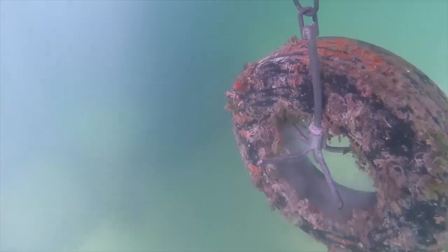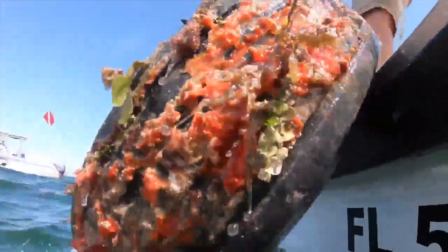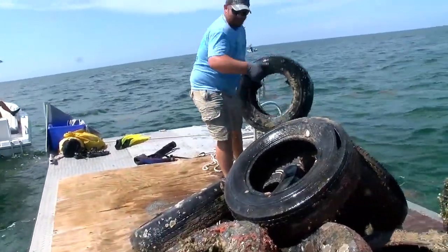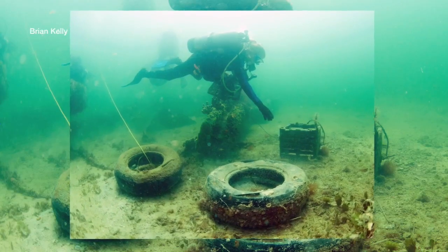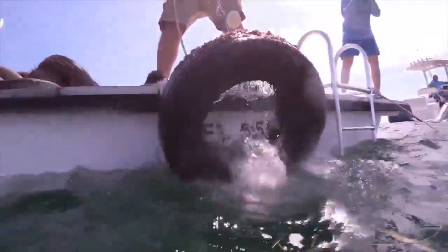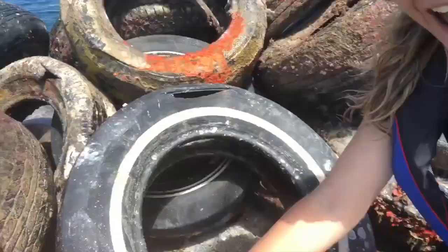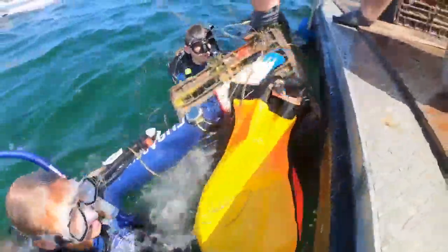We're cleaning up old tires that were placed out in the reef about 35 to 40 years ago. The reason these were put out in the water is because back in the 1970s they thought it would be a good idea to put used tires into the water to act as artificial reefs. Now they know that wasn't such a good idea, and you can tell even by this tire how old it is and how nothing is growing on it because of its toxicity.